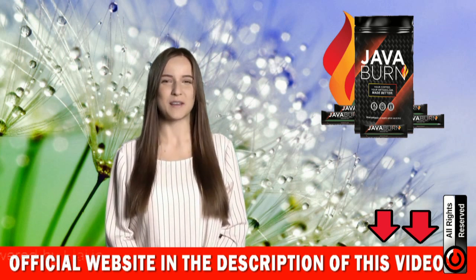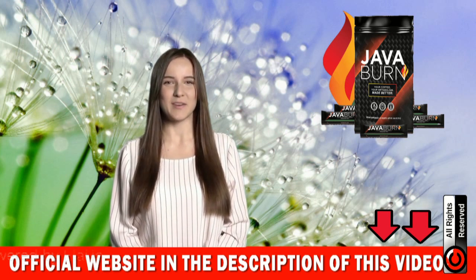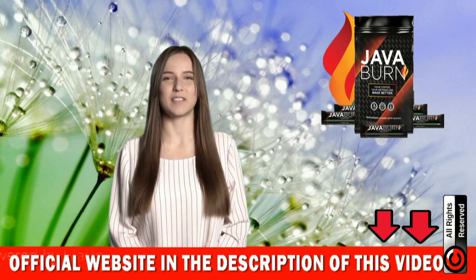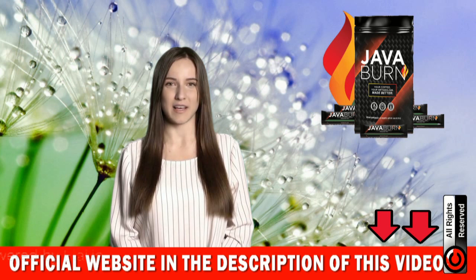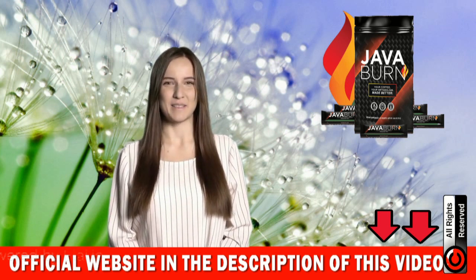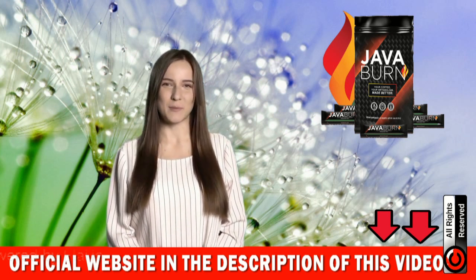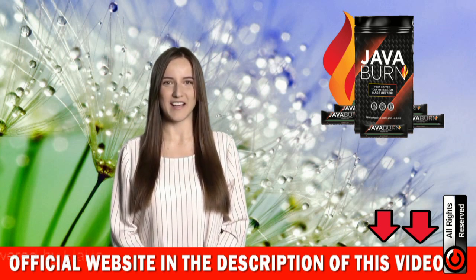Java Burn really works. If you are thinking of using it, you can use it without fear because I'm sure you will have a good result. Don't forget that Java Burn is only sold on the official website and that I left the link below in the description of this video to help prevent you from clicking on suspicious links and buying a fake supplement. So just access the link I made available to you in the description. I hope I have helped with this information and that you can enjoy all the benefits this product has to offer. Thanks for watching.